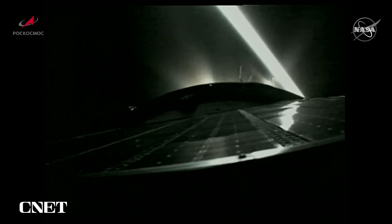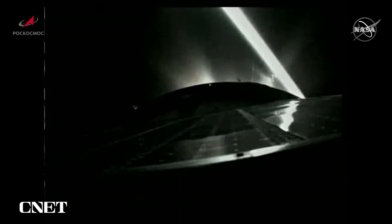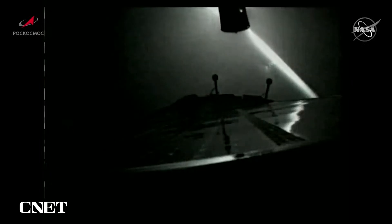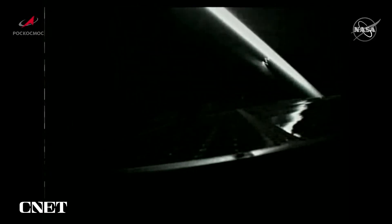10 seconds. We have third-stage shutdown and spacecraft separation confirmed. You can see the third stage dropping away. Time-tag commands will now deploy the solar arrays and the navigational antennas.